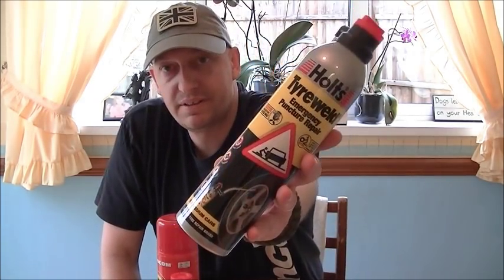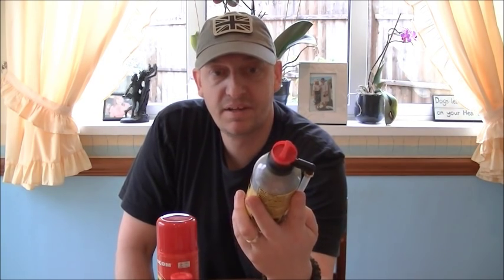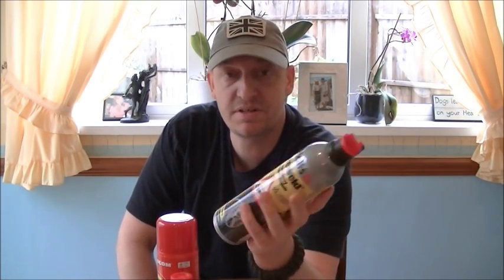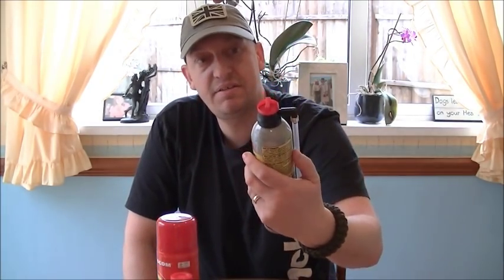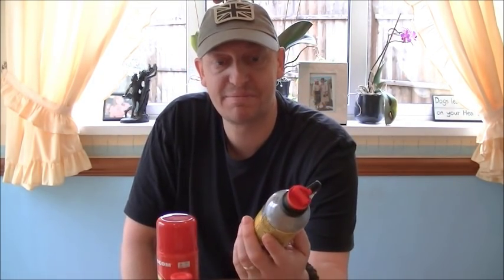Tyre weld - as a backup, everyone should keep that in their vehicle. You're going across wasteland or wilderness and you get a flat tyre - use your inflating device, plug it into your cigarette lighter compressor, inflate the tyre, then put loads of this in there and it will seal up all the holes. Three pound fifty - how cool is that? The guys at tyre shops hate dealing with tyres that have had this stuff in them, but they're not going to be with you when you break down with a flat tyre. Three pound fifty, get it in your kit.